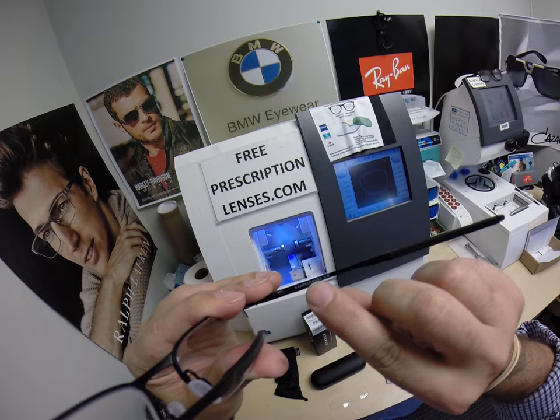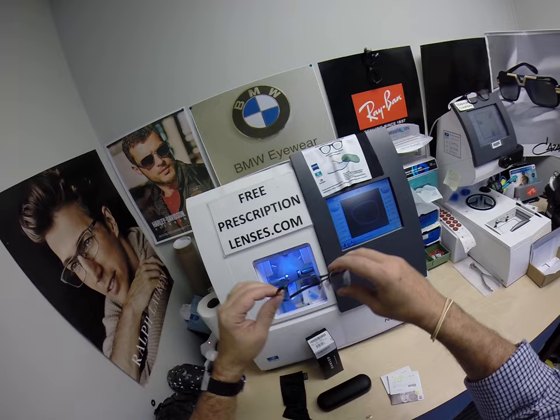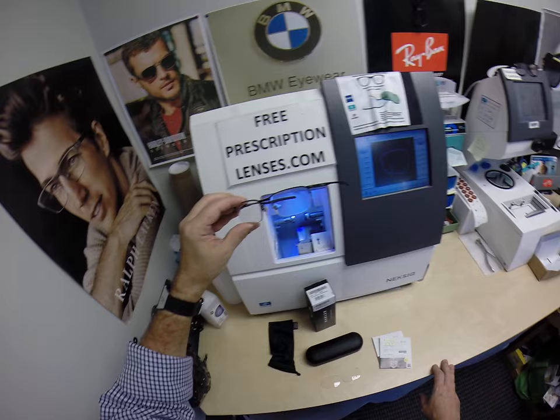Hopefully the camera will pick this up, but it is the Oakley 3174, color 01, the matte black, and the 53 eye size. If you have any questions, you can go to the Contact Me page of the website. You can email me directly at freeprescriptionlenses@gmail.com. You can follow me on Facebook and Instagram as freeprescriptionlenses, on Twitter as freerxlenses, and of course you can always leave a question or comment in the comment section below.